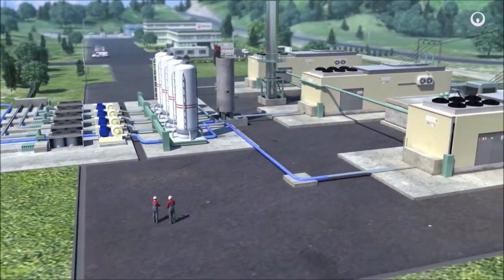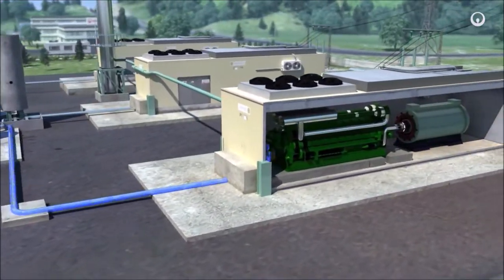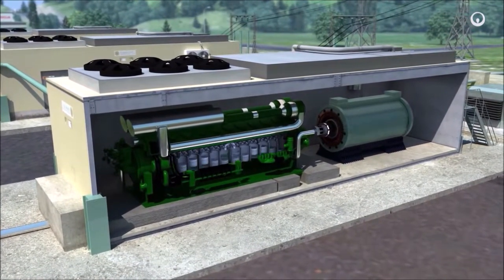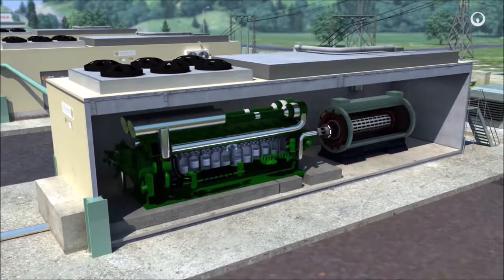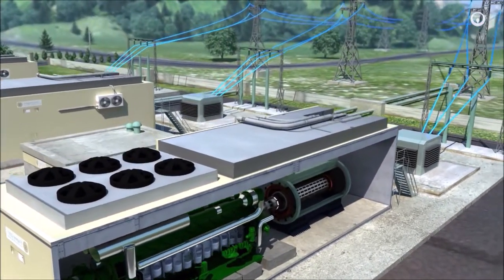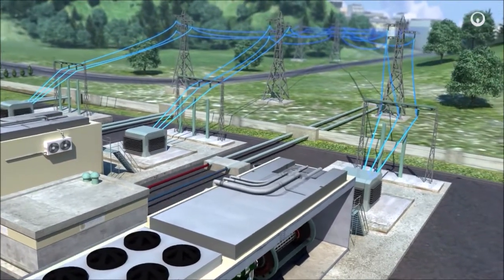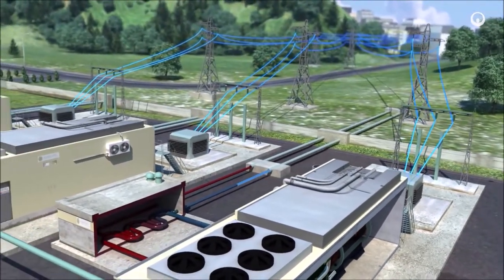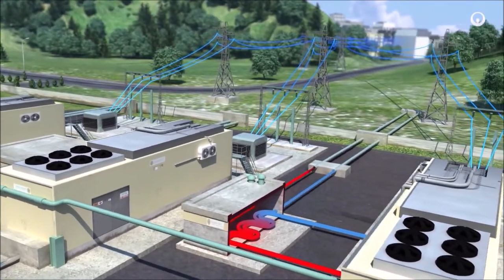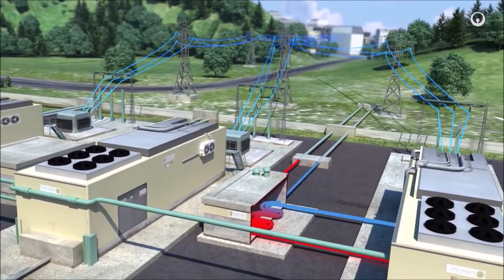Next, the biogas is purified before being burned to fuel combustion engines. The combustion heat pushes a set of pistons, which in turn drive an alternator. This alternator produces electricity. Some is used on site and the rest is delivered to the high-voltage national grid. Residual heat from combustion can be transferred by heat exchanger to a nearby district heating network or to an industrial or agricultural facility.